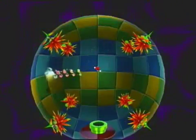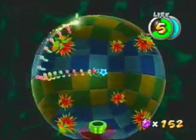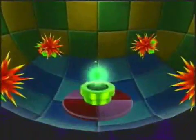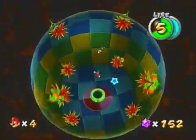This secret room is actually pretty cool — I like it. It's got a little fast version of one of the old Mario songs.